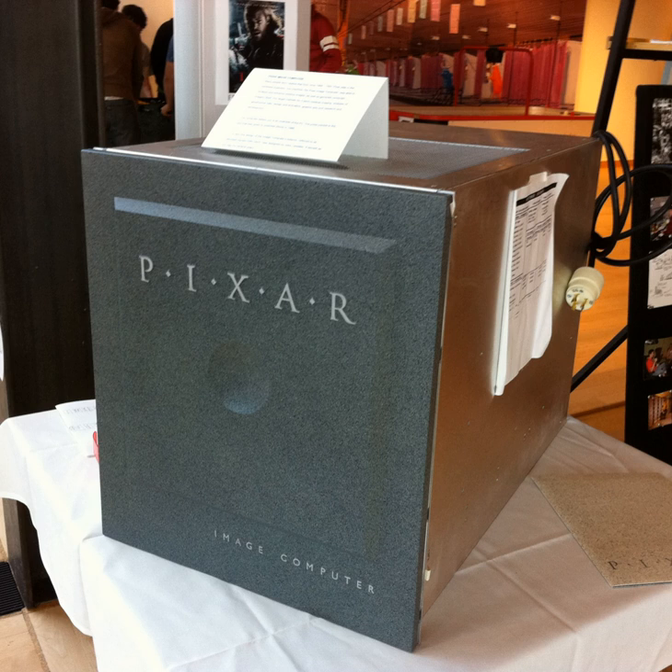Walt Disney Feature Animation, whose parent company later purchased Pixar in 2006, used dozens of the Pixar Image Computers for their computer animation production system and was using them in production up through Pocahontas in 1995.